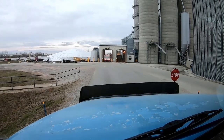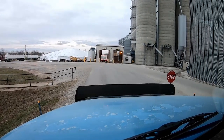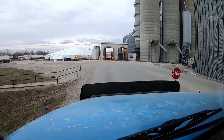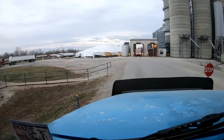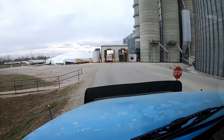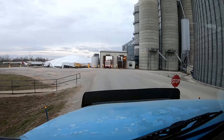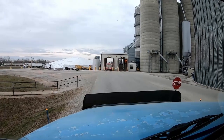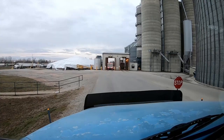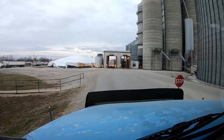Dad was behind me in line but he's already emptied and heading back. My line's not moving very quick — there's a lot of guys here. Been here about 40 minutes. Not terrible for as many trucks as are here, but luckily we don't have too big a contract.